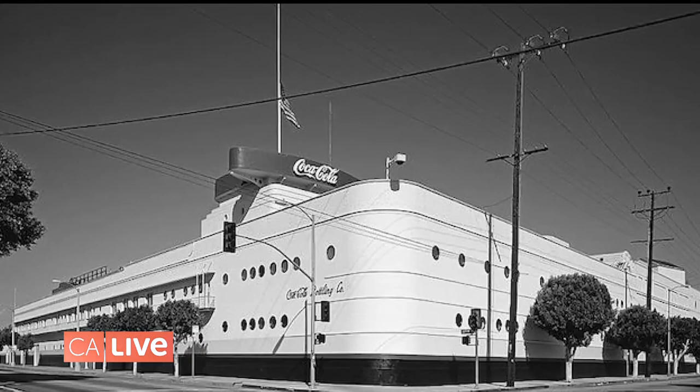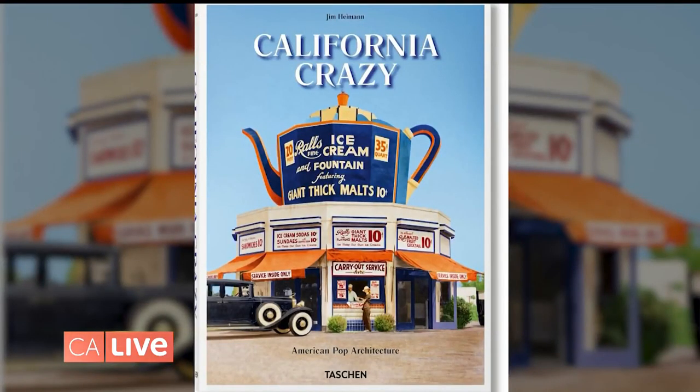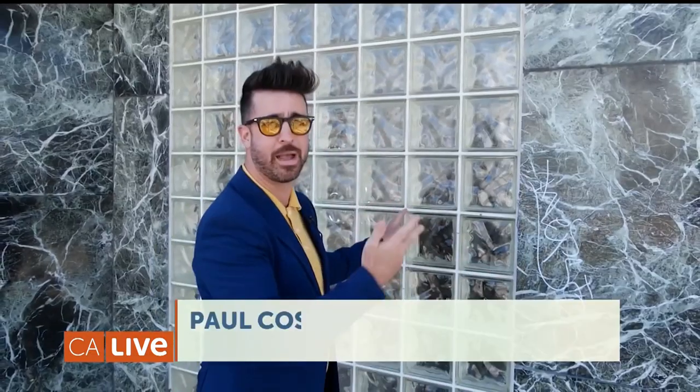LA used to be a city filled with crazy shaped buildings — including derby hats, ships, and so many more. It was so popular it used to be known as California Crazy, a unique design where buildings basically mimic the product they were selling. For example, a building like this one back then was probably selling ice cubes or checkerboards. But where are all these crazy shaped buildings today? I'm on a mission to find the ones still standing.